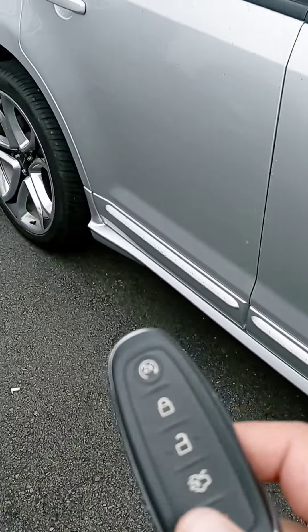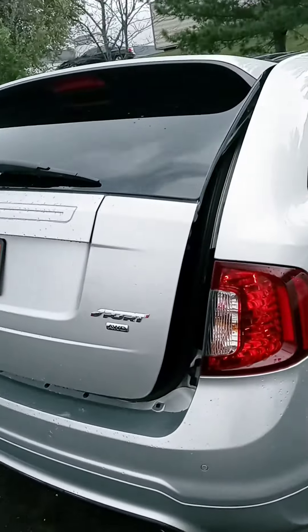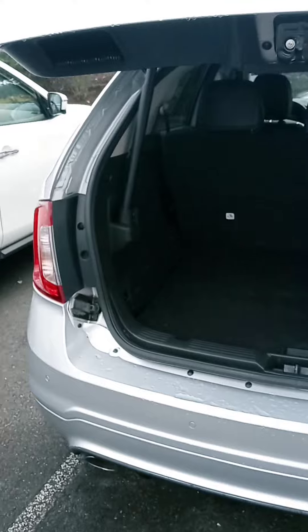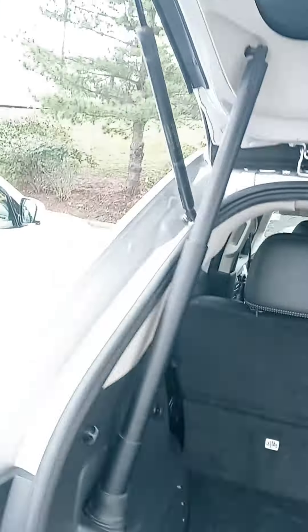Got a remote start on the key fob — got to love that. It does come with a warranty as well as a maintenance plan, as all our pre-owned do. All-wheel drive. Got a good bit of cargo space there, and you can put the seats down if you need a little more cargo room.